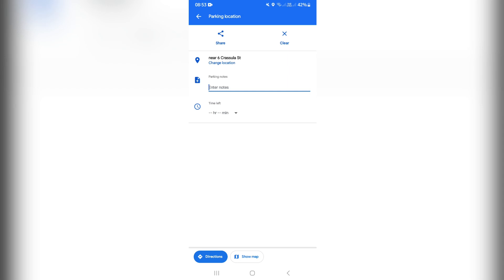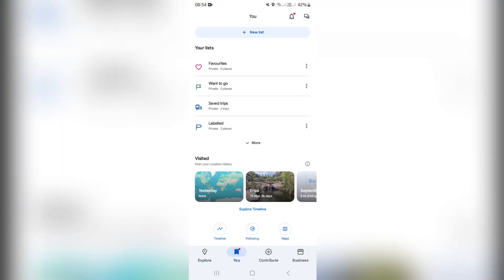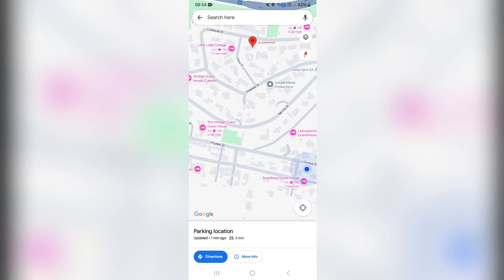Now let's say you're done and you close Maps. You may get a notification if your notifications are turned on for Google Maps on your device — but in my case, they're not. So what you're going to do is down at the bottom, you'll see Explore, You, Contribute, and Business. Go to You, and right at the top you'll see a notification bell icon. Click on that, and you'll see here is your parking location. You can click on that and find yourself.